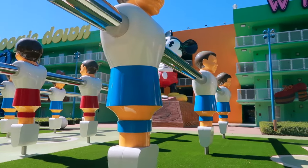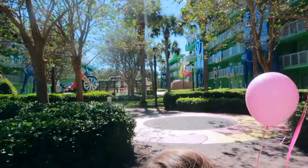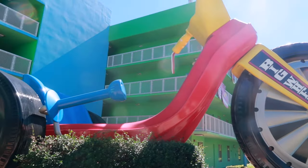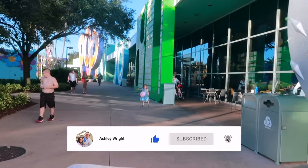Hey Pixies and welcome to Pop Century Resort. Today we are going to be touring a preferred room and I'll be sharing some helpful info for staying in these rooms. So if you are excited to take a peek, click the thumbs up button and let's jump into it.